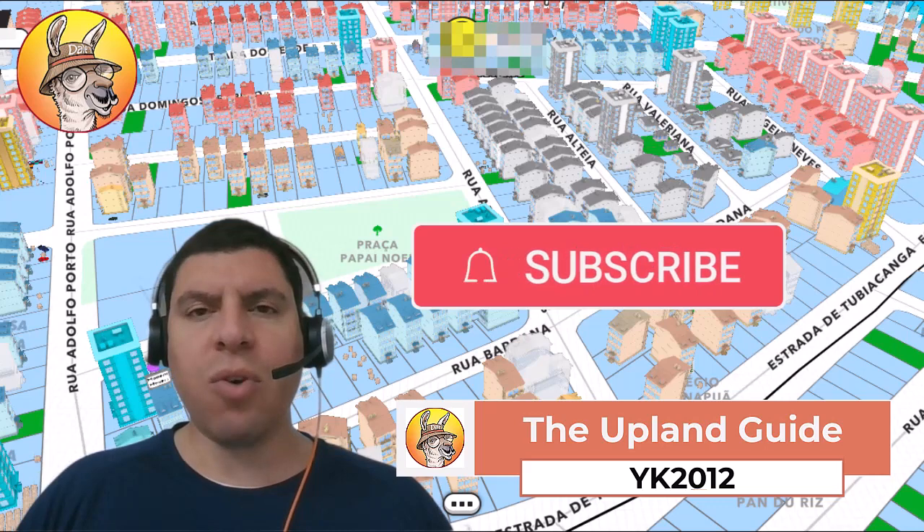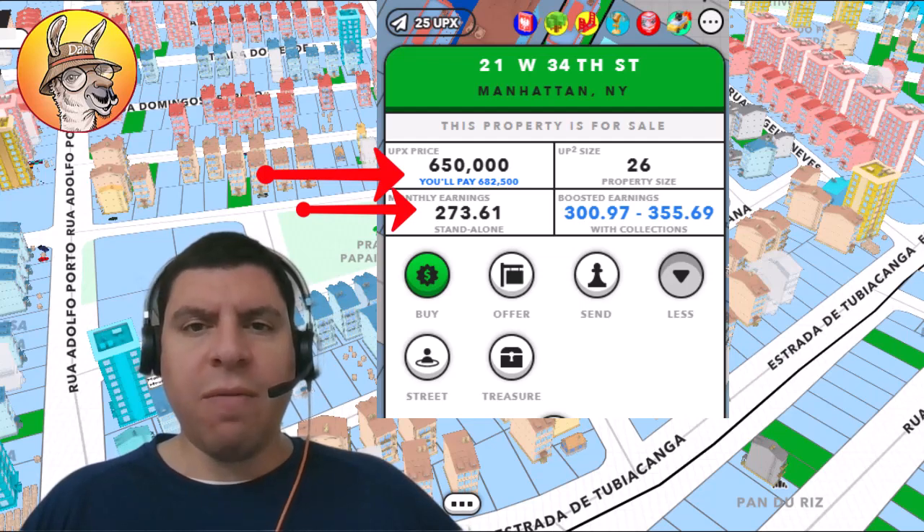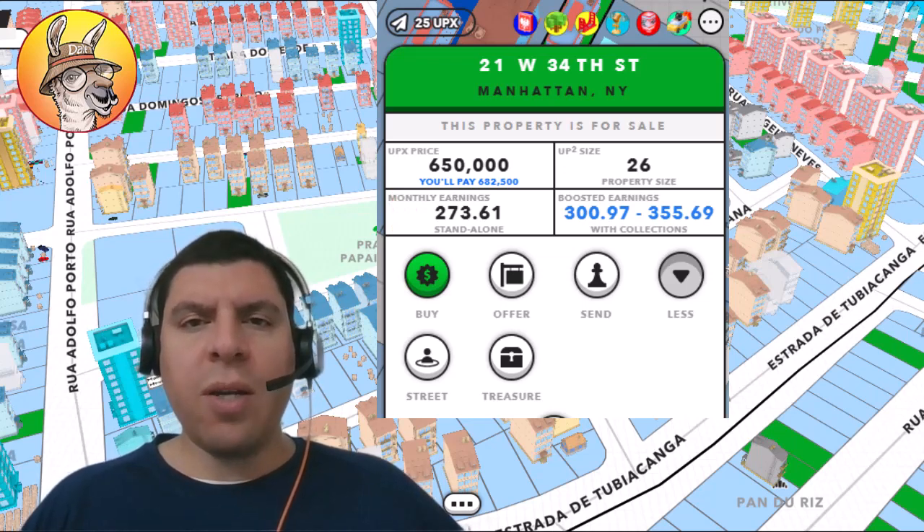Make sure to hit that subscribe button if you haven't done so. Beyond the obvious of looking at things like the sales price, the monthly earnings — which is a function of the original mint price — and other details that you can see on the property card, there's a lot more that can go into the decision of where to buy or sell a property.